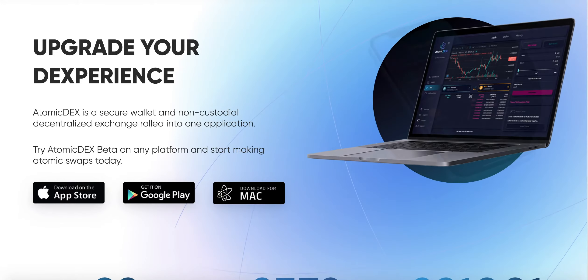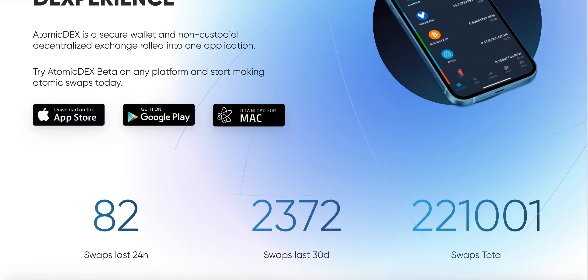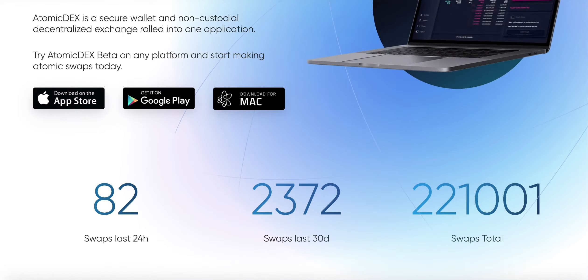With that understanding of how Atomic Dex works, can you explain what an initial DEX offering is — so an IDEO, what is an IDEO? And also how Atomic Dex facilitates IDEOs?